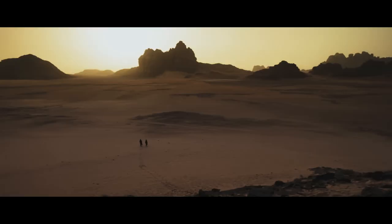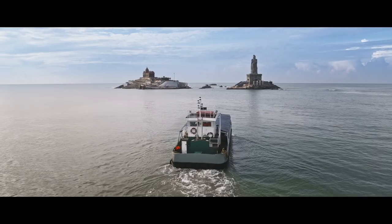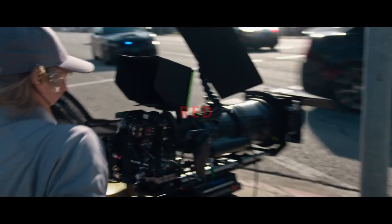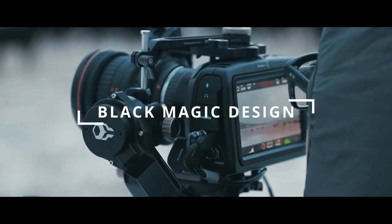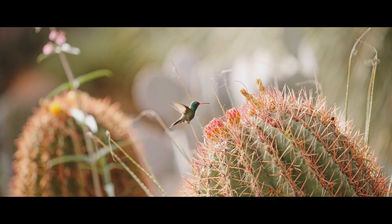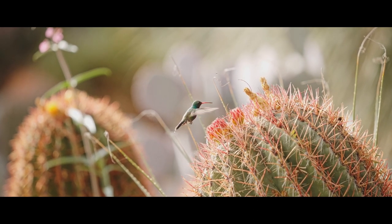Let's explore some of the film cameras that capture captivating scenes in movies. Arri, Red, Panavision, Sony, Panasonic, Blackmagic Design, and Canon are some of the leading film camera companies.